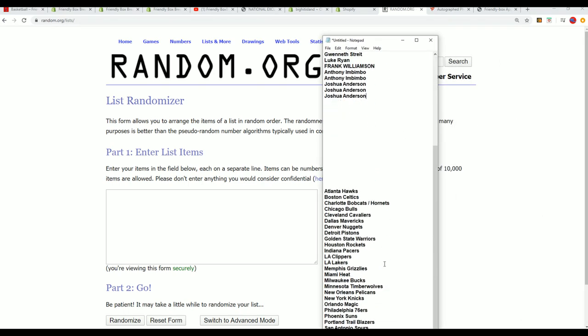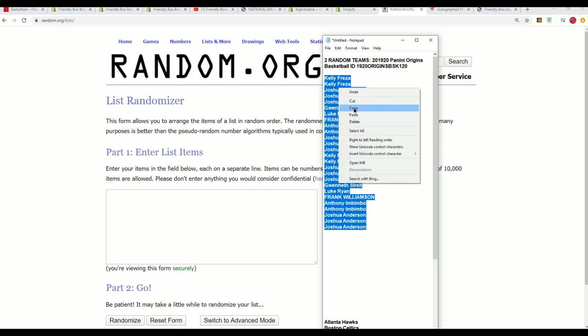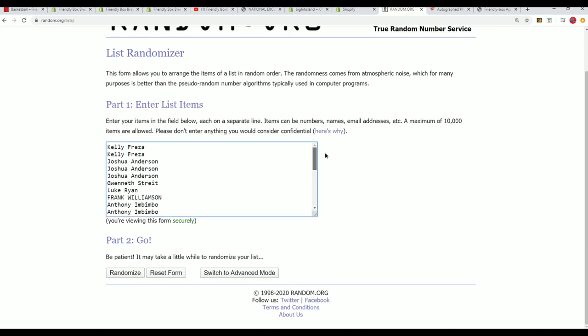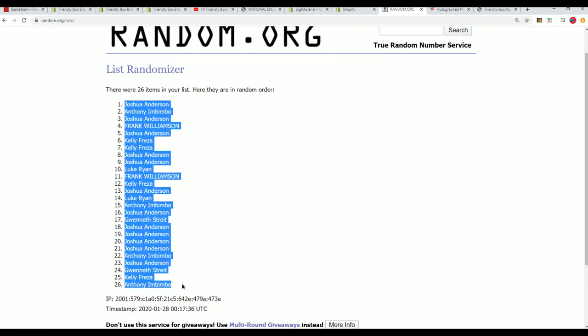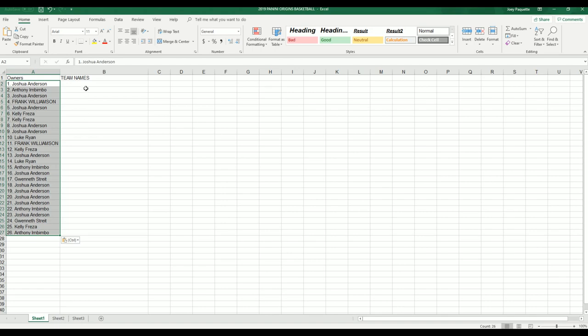Let's start with the randomizer and see who gets which team. There are 26 spots — actually 13 spots in our break, but 26 because each spot is worth two teams. So here we go, seven times through, we'll randomize both lists. This first list going through seven times — lucky number seven. So the first list has been randomized, and we'll do the same thing with the teams and stack the lists up side by side. That's how you get your team randomly in the box break.